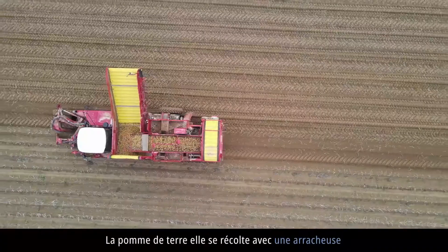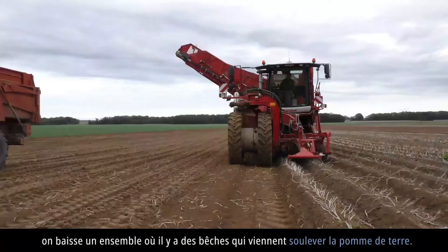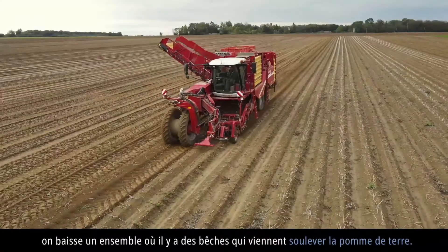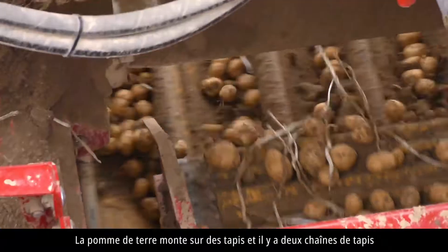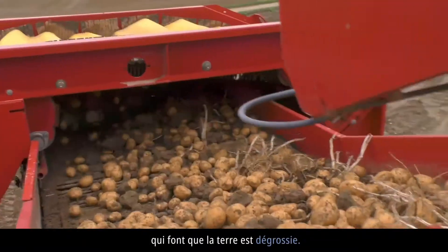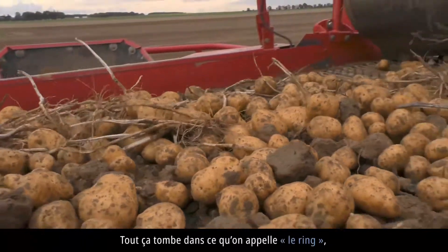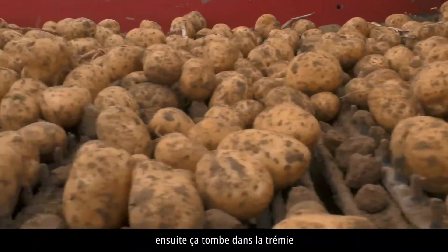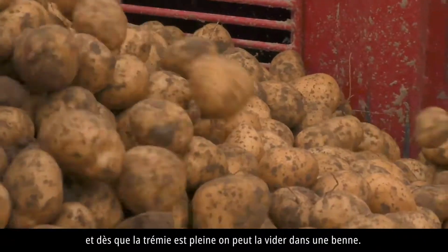La pomme de terre, elle se récolte avec une arracheuse. Il y a les deux buts de pommes de terre qui sont faits. On baisse un ensemble où il y a des pêches qui viennent soulever la pomme de terre. La pomme de terre monte sur des tapis — il y a deux chaînes de tapis — donc la terre est dégrossie. Tout ça tombe dans ce qu'on appelle le ring, un autre tapis qui emmène en haut de la machine. Ensuite ça tombe dans la trémie, et dès que la trémie est pleine, on peut la vider dans une benne.